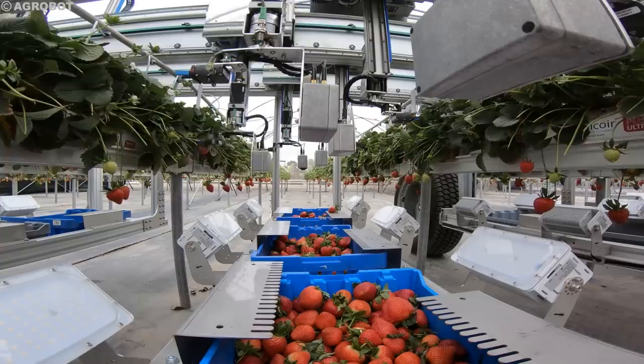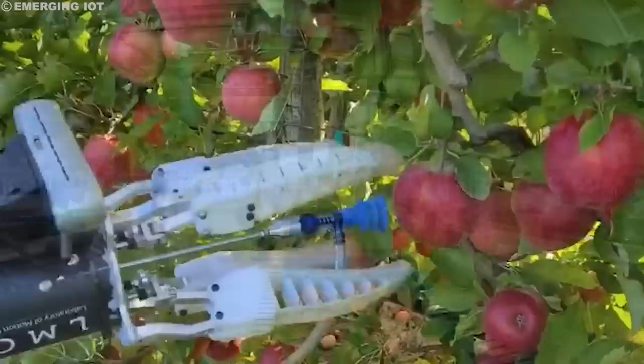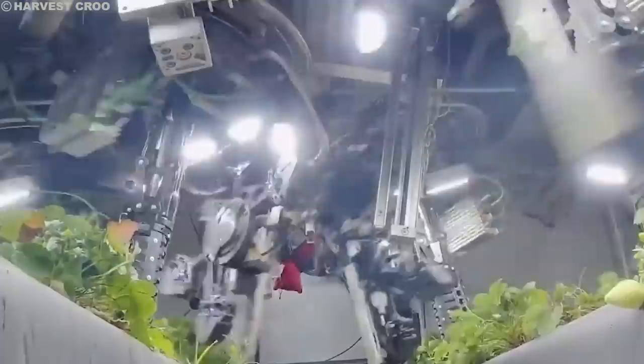Save money, save the environment. Have you ever stopped to think about how the food on your plate gets there? It's a long journey, from seeds sown in the earth to fresh produce gracing your table. But what if we told you that millions of acres of farmland are now being harvested, not by human hands, but by robots?